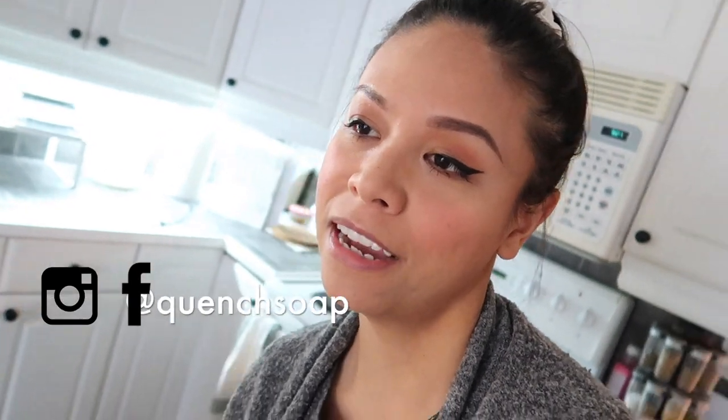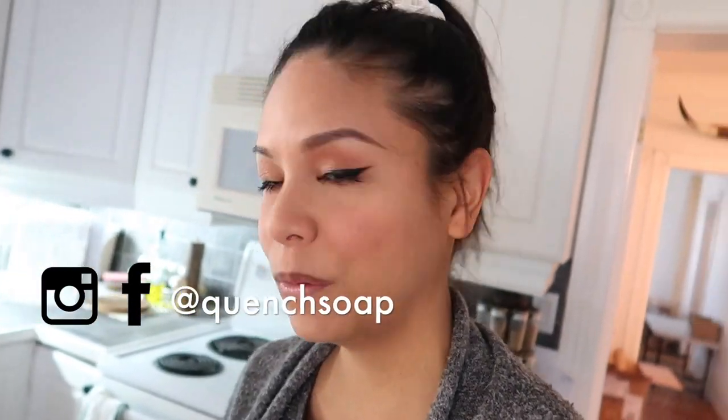Good morning! It has been a while since I have done a day in the life of a small business owner, and I thought today would be a good day to do it because we have orders just piling in. We have soap that needs to be made, we have bath bombs that need to be painted, so there is a lot that's going on today.